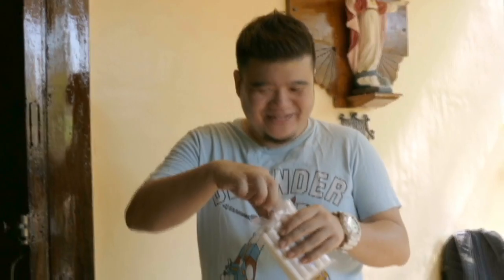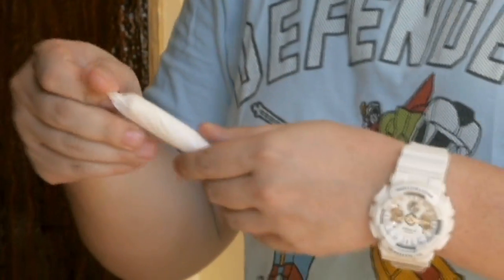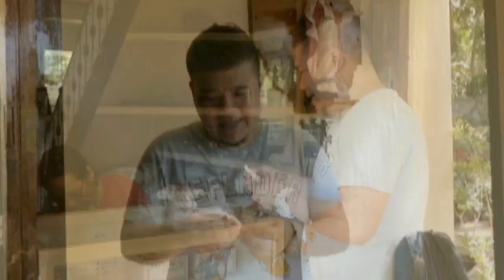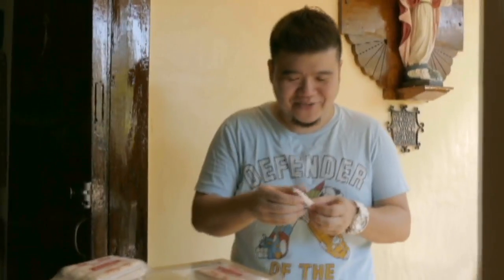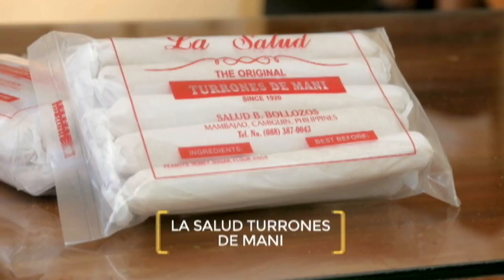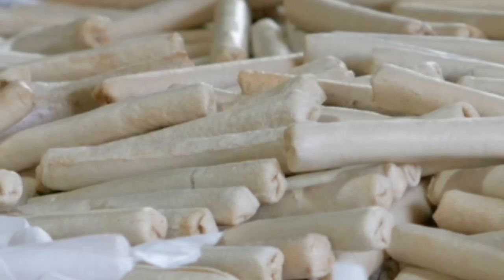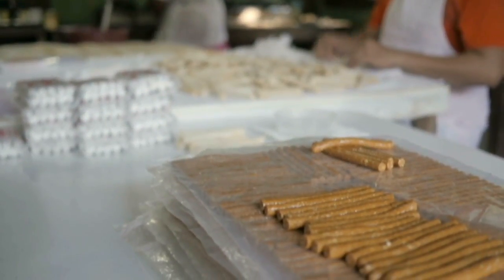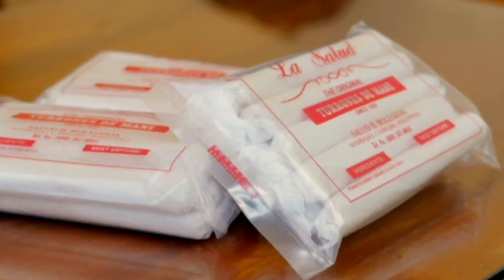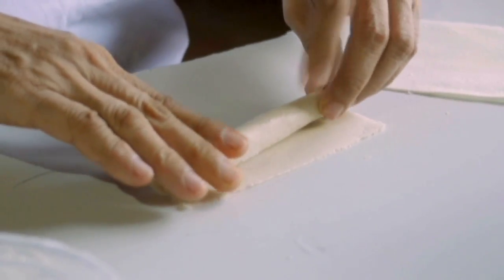Everywhere and everyone I ask swears by this, so I've got to come here and try. This is Torones de Mani, and they've been around for years — since 1920. These guys know what they're doing. La Salud's Torones de Mani is one of the island's can't-miss snacks. I say this with great confidence because the Torones hasn't changed in almost a hundred years. How's that for a time-tested recipe?